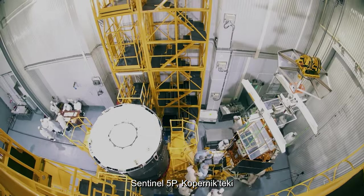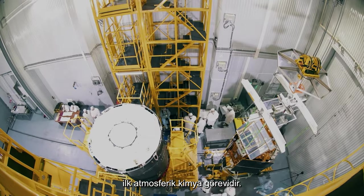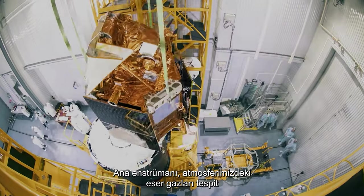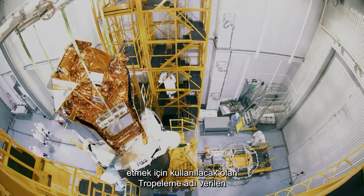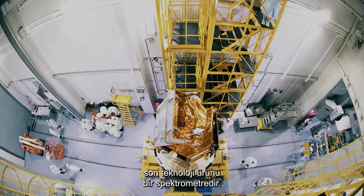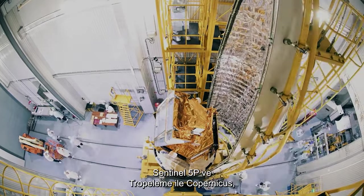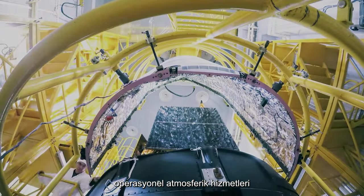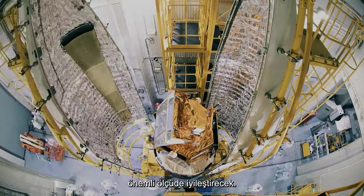Sentinel-5P is the first atmospheric chemistry mission within Copernicus. Its main instrument is a state-of-the-art spectrometer called Tropomi, which will be used to detect trace gases in our atmosphere. With Sentinel-5P and Tropomi, Copernicus will dramatically improve operational atmospheric monitoring.